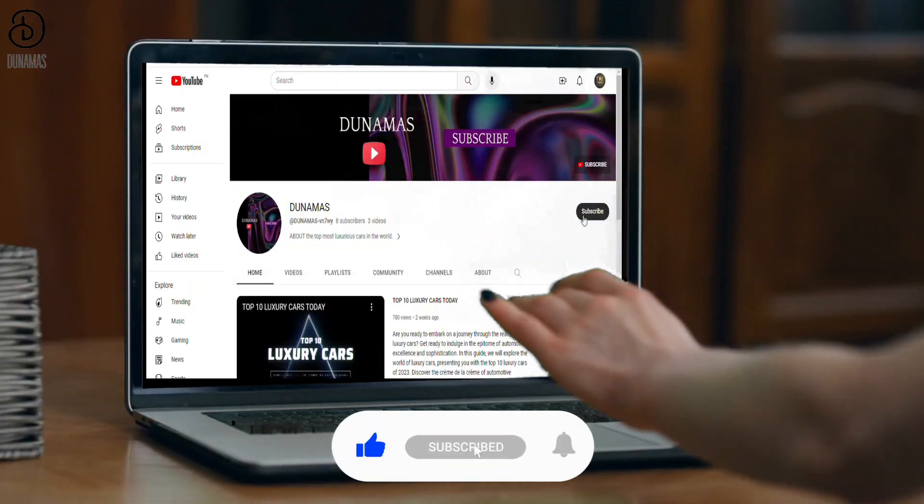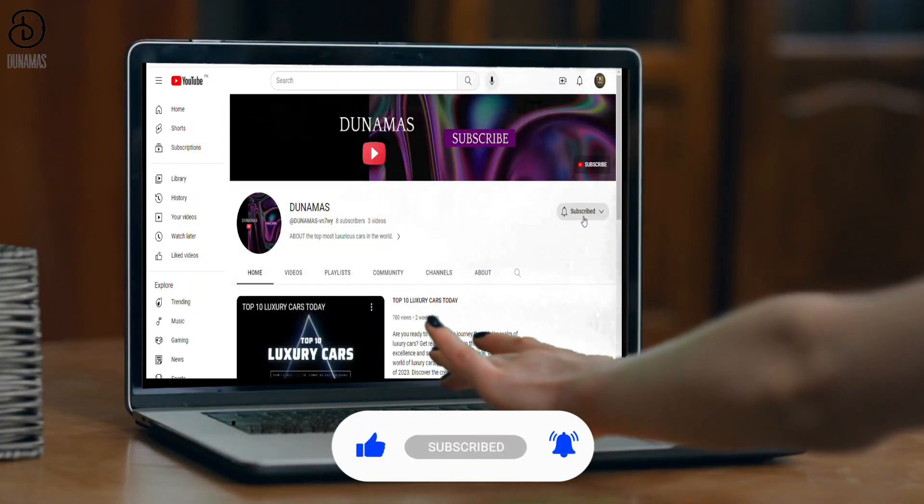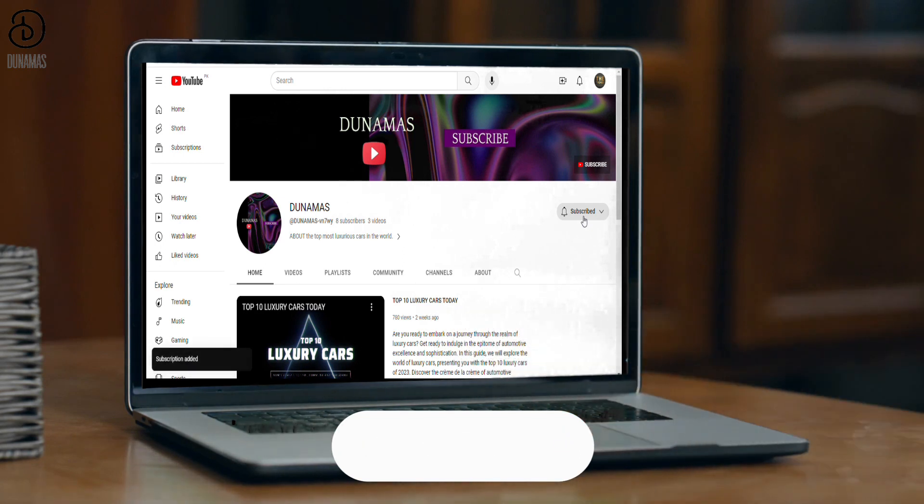Thank you for watching. If you enjoyed this video, please consider giving it a thumbs up and subscribing to our channel for more engaging content.